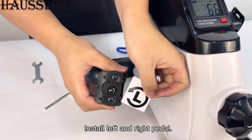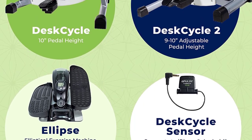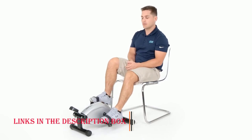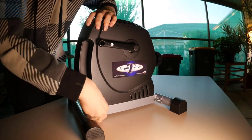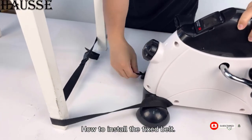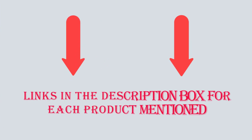The best 5 mini exercise bikes are presented in a diverse range, each exhibiting distinct attributes, advantages, and costs. I have undertaken an extensive investigation to assist you in making an informed decision, poring over copious reviews and crafting a list of reputable products. After considerable research, I have determined that these brands offer immense value. If you desire further information regarding pricing and additional details, please consult the description.